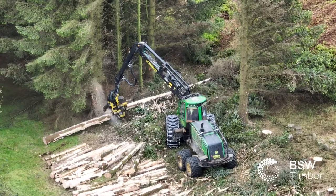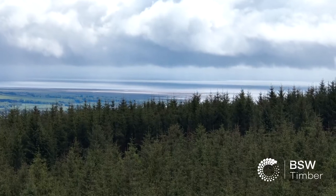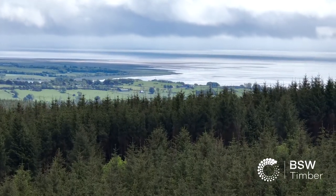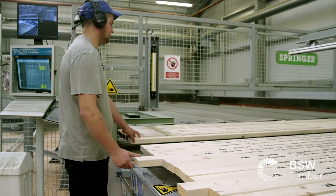Our timber is predominantly sourced from South West Scotland — we do go as far away as Kilda. We currently employ around 190 employees on site through all departments.